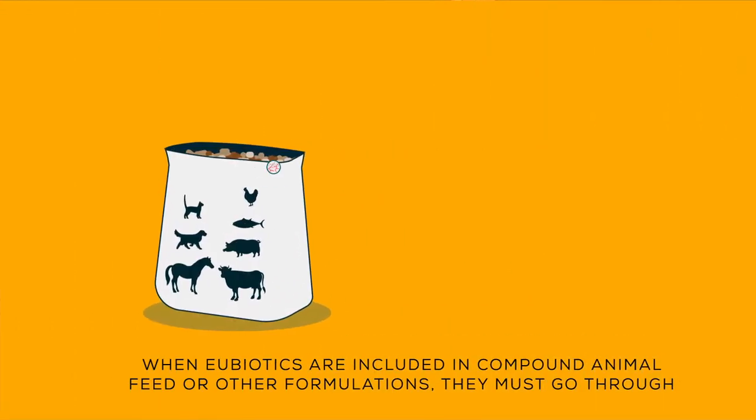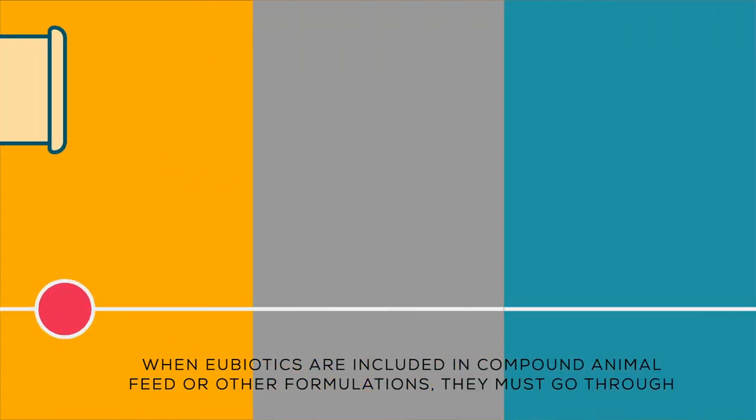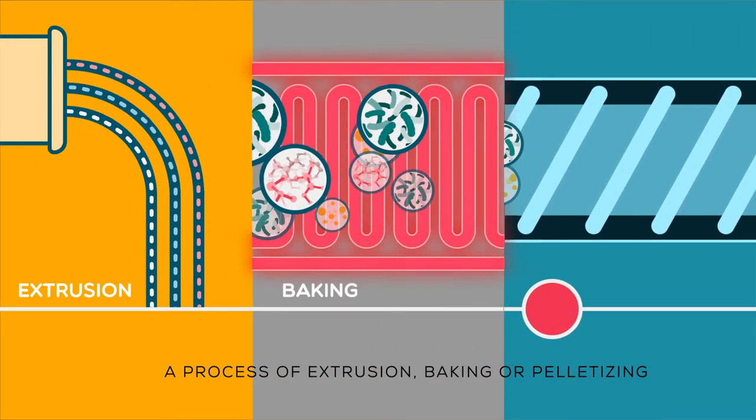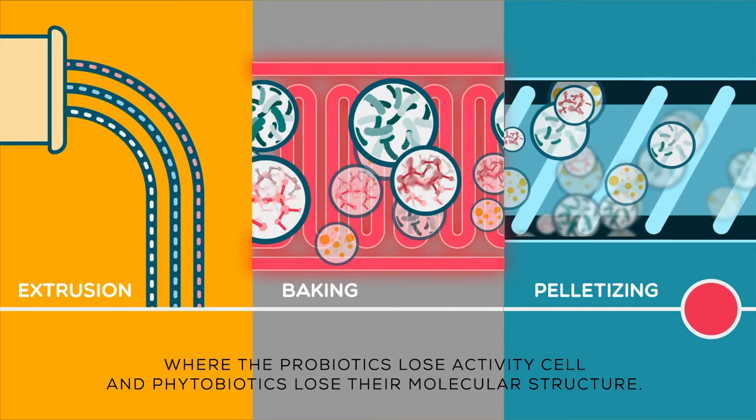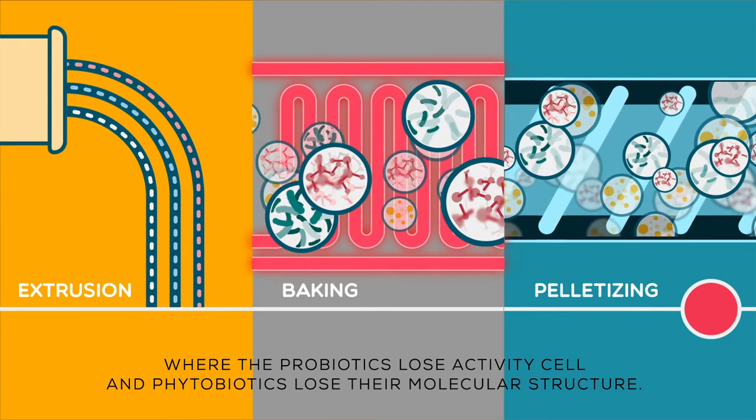When eubiotics are included in compound animal feed or other formulations, they must go through a process of extrusion, baking, or pelletizing — where probiotics lose cellular activity and phytobiotics lose their molecular structure.